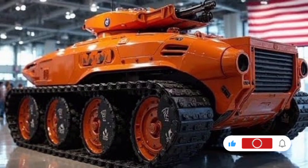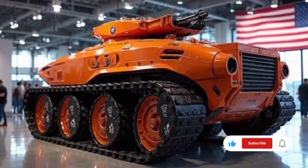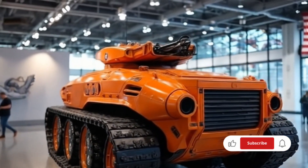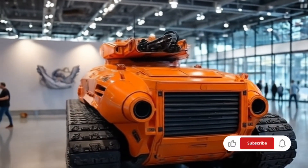Another breakthrough feature is the tank's autonomous assistance capability. While it is fully crewed during operations, the 2026 European Tank includes semi-autonomous driving functions for convoy travel, route following, and obstacle avoidance, reducing crew fatigue on long missions.